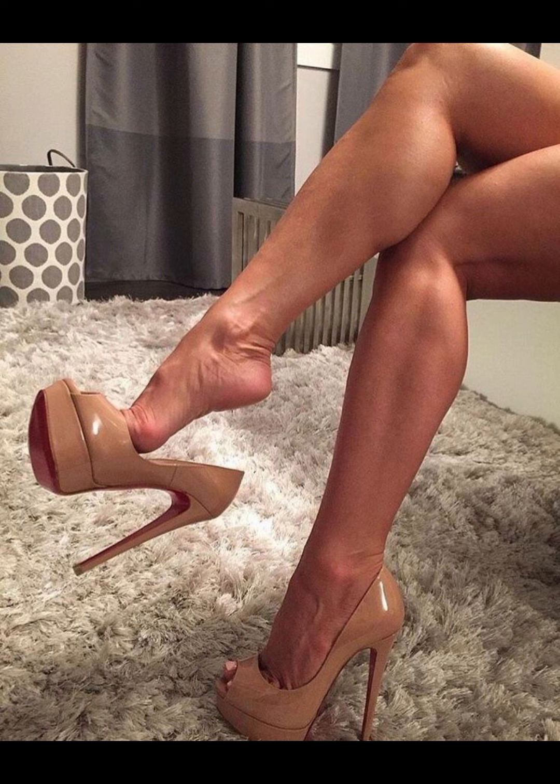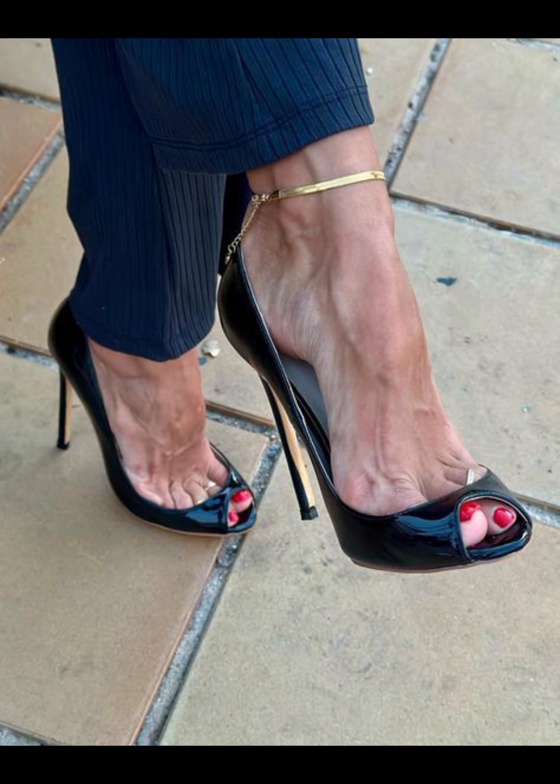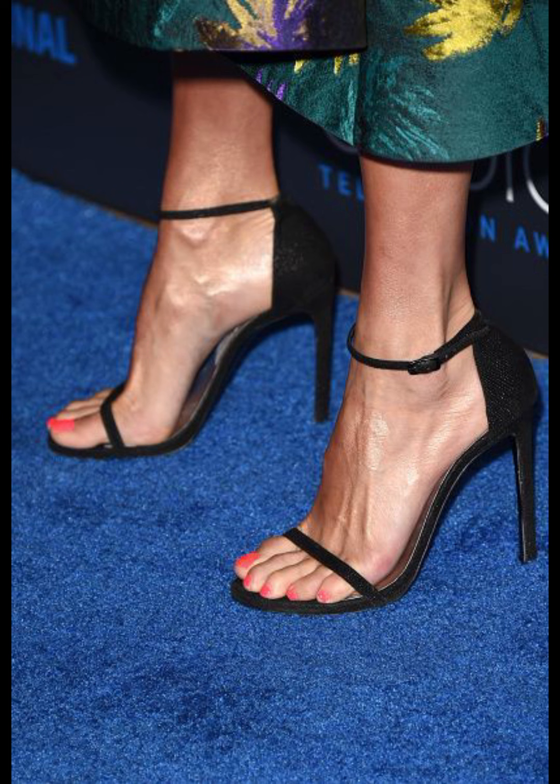First up, we have pumps, which are a classic and versatile style. They have a closed toe and a low-cut front, making them perfect for both formal and casual occasions.